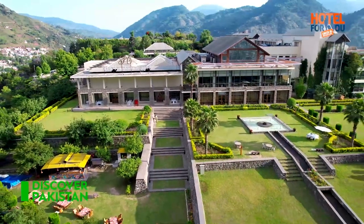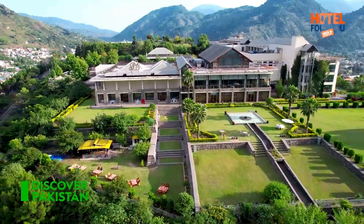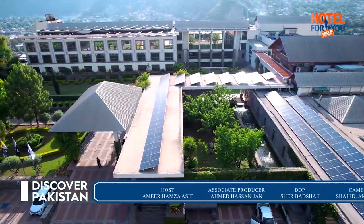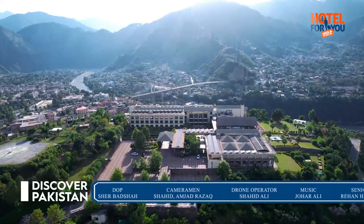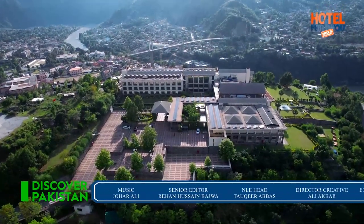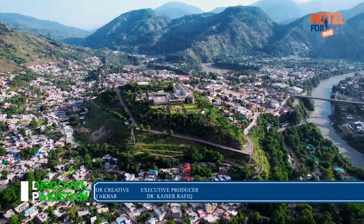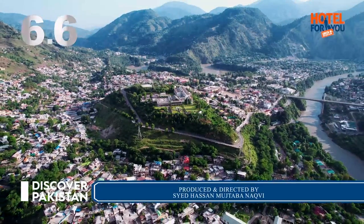Pearl Continental Muzaffarabad's overall experience for us was 6 out of 7. Front desk reception: 6. Hotel cleanliness: 7. Free Wi-Fi: 4. Room cleanliness: 7. Breakfast quality: 6. Restaurant quality: 6. Staff: 6. Facilities: 5. Comfort: 7. Location: 7. Value for money: 6. Pearl Continental Muzaffarabad's overall rating comes to 6.6 stars — Superb!